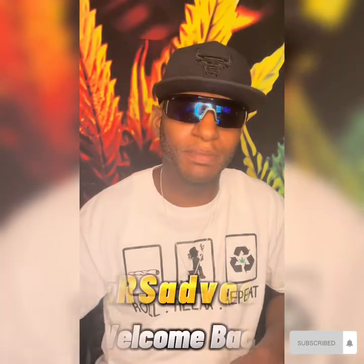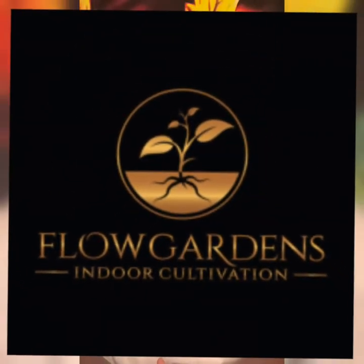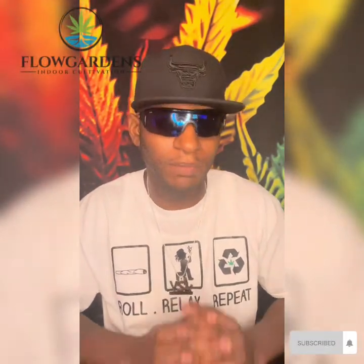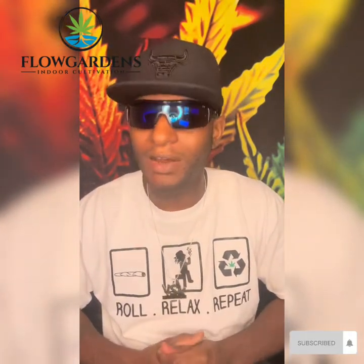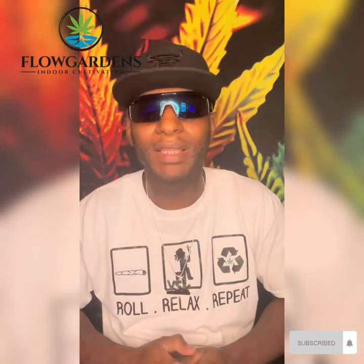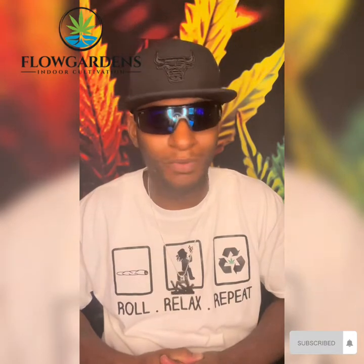What's up YouTubers and viewers, this is your boy Vape Hamster and I am back with another review. If you are new to my channel, welcome. Today we are reviewing a company called Flow Garden. I'm representing for the state of Tennessee — they are not too far from where I live. I'm here on the outskirts of Nashville. This company is here in Tennessee and they've got some of the best hydroponic flower that I've seen.